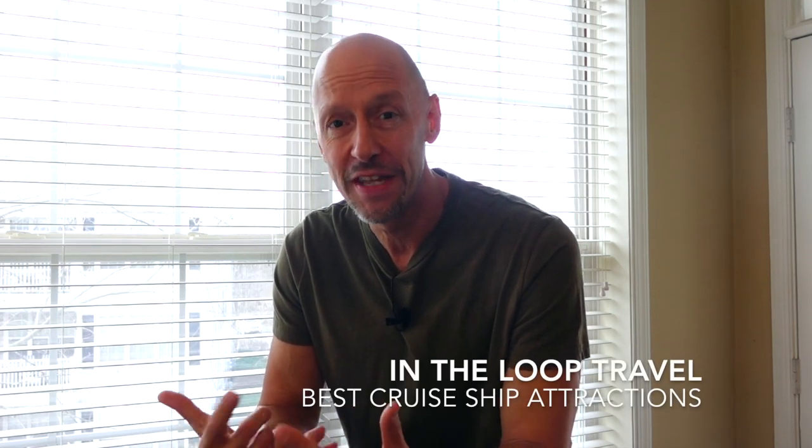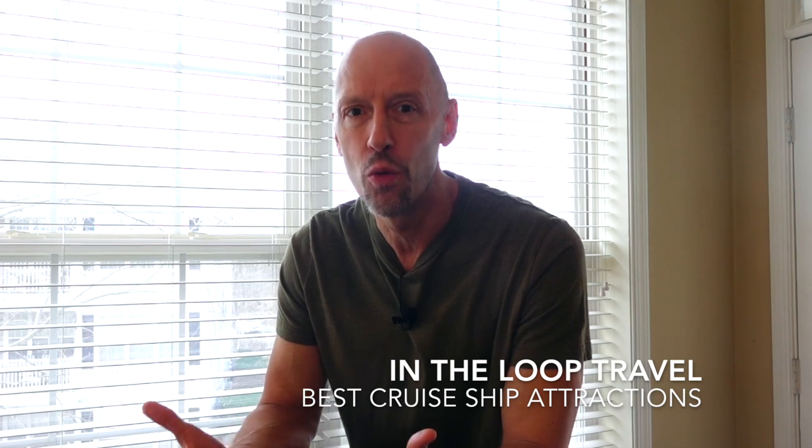Hey everybody, hope you're doing great today. John here, you are watching In the Loop Travel. You know, certain cruise ships just have that standout feature that they're very well known for — that wow-worthy attraction. You know, the one where you say 'oh, isn't it the ship that has that?' Well, we're going to show you eight of these cool ships with their standout attractions.